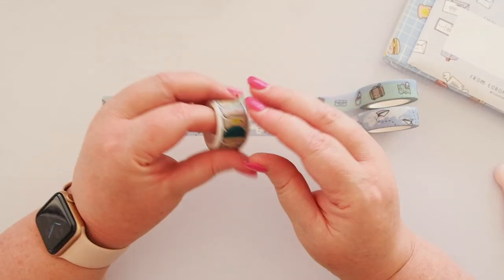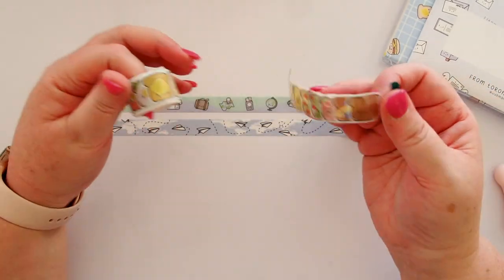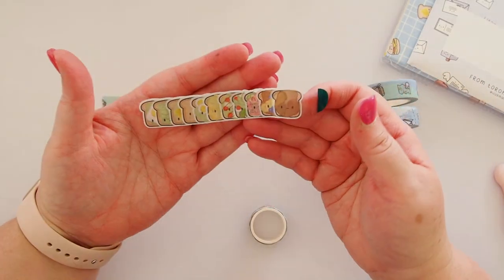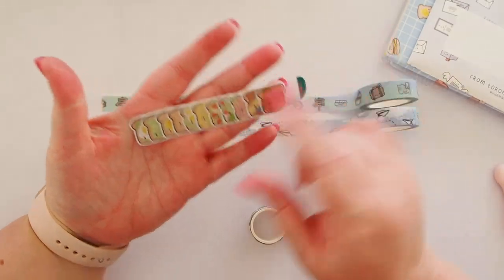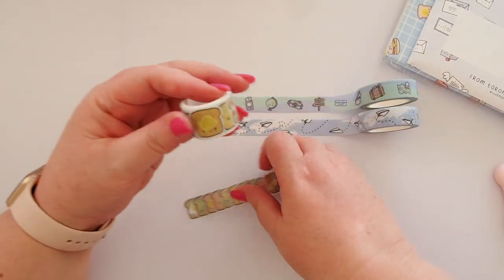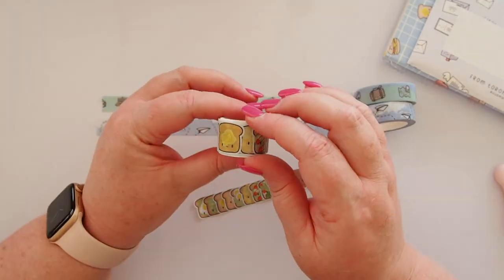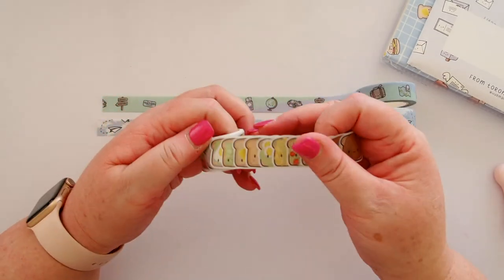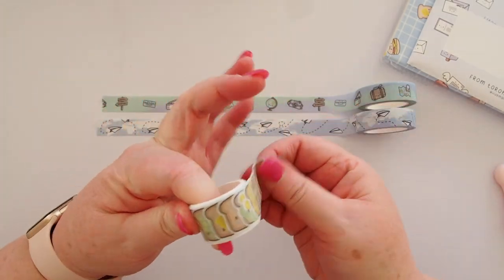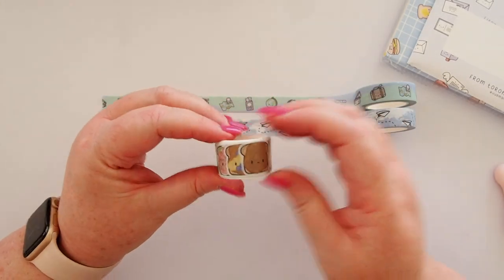And then this one is 'Toasty' — it's a roll of individual little toast stickers that you can take off. There are so many little toasts: peanut butter, avocado, strawberries, eggs, all sorts of beautiful little toasties. There are also some with jams and gorgeous bacon and eggs. I'm a bit of a fan of breakfast foods. I live in Melbourne and Melbourne is very well known for doing very good breakfasts and brunches, so this will come in very handy for journaling about those adventures.